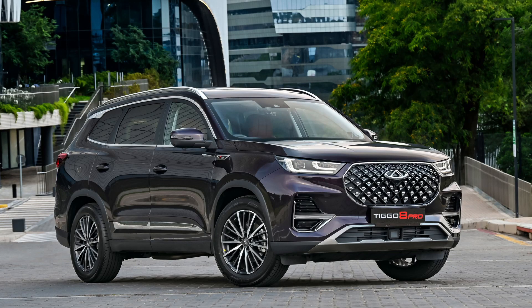Another successful school run done, and I seem to get earlier and earlier — and obviously colder and colder. So it's harder and harder, but here we are. What are we driving? This is a Chery Tiggo 8 Pro.